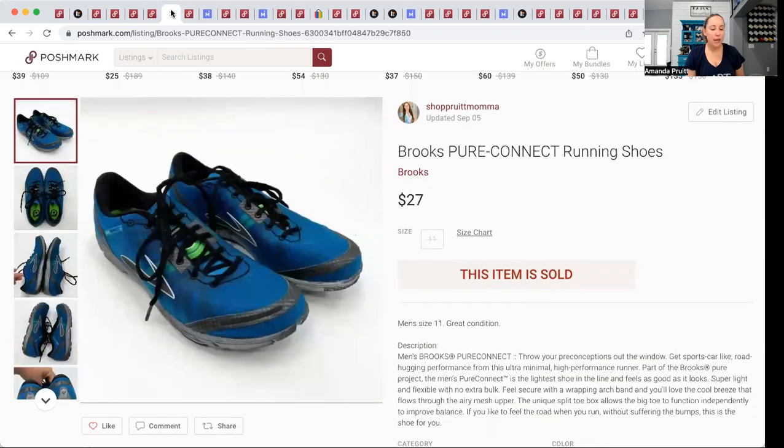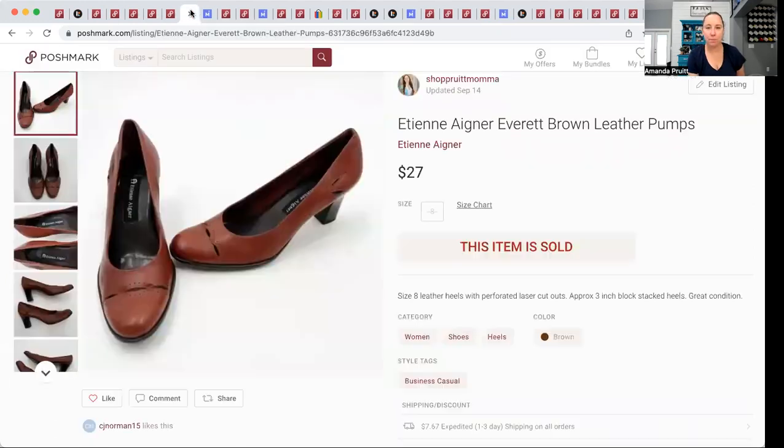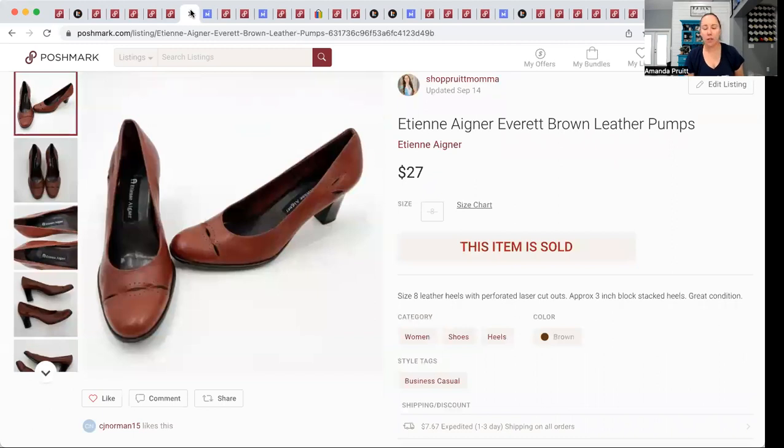These Brooks I was selling for a friend, so I had nothing into them. They sold for $27 — they were in new condition, men's size 11. This particular style, when I checked comps across all platforms, really only gets you $20 to $30, so I was happy to accept the offer.